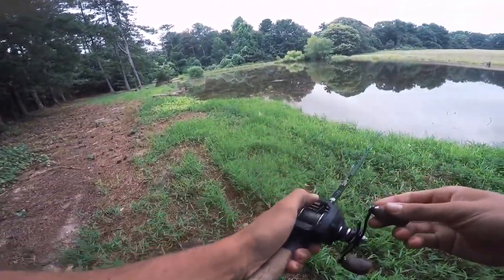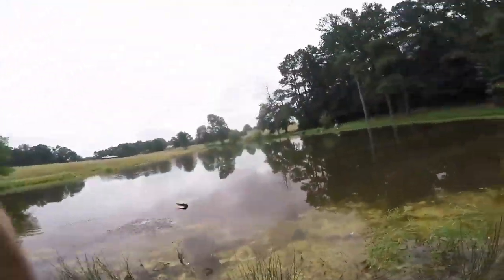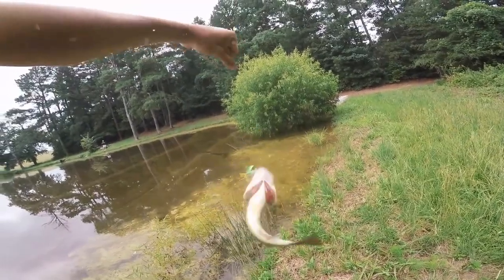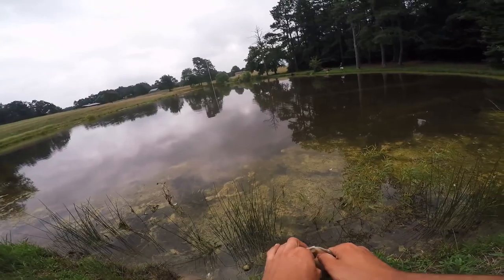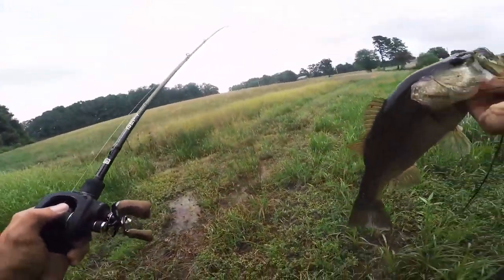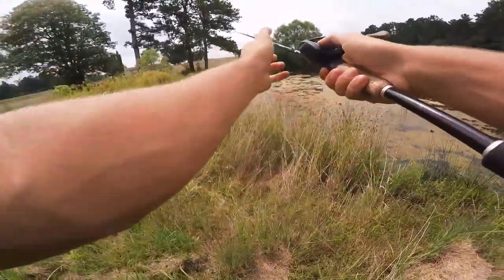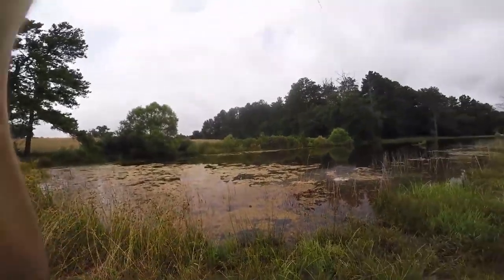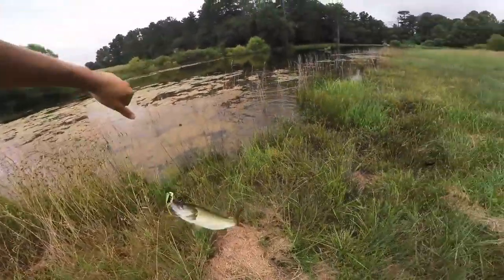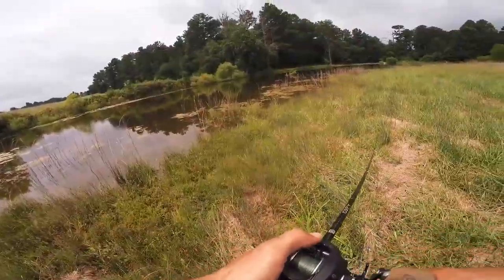Second fish of the day on the expensive frog — not bad, let's get him back in the water. Third fish — he hammered it, knocked it all the way out of the water. Look at that beautiful fish! Fish number three — you can tell he's living up in the vegetation by the color of his skin. We're putting fish in the boat fast on this KVD frog.